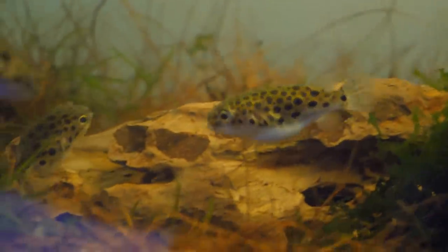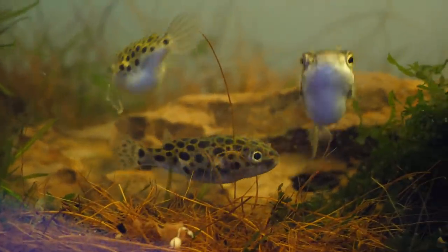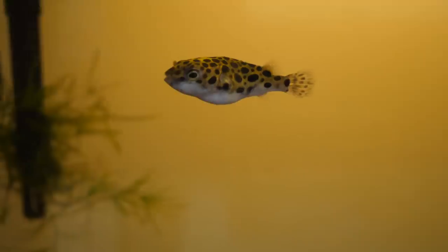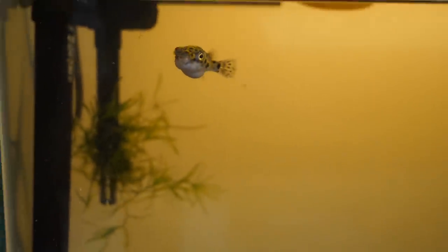I wanted to make a more in-depth care guide video for these fish because I saw a lot of people in my comment section saying these are the fish they want to get. That's why I like making follow-up videos like this — to really explain why it might be a good pet or a bad pet, so you can make sure you're actually gonna be able to care for them. So this video is the truth to keeping green spotted puffer fish.